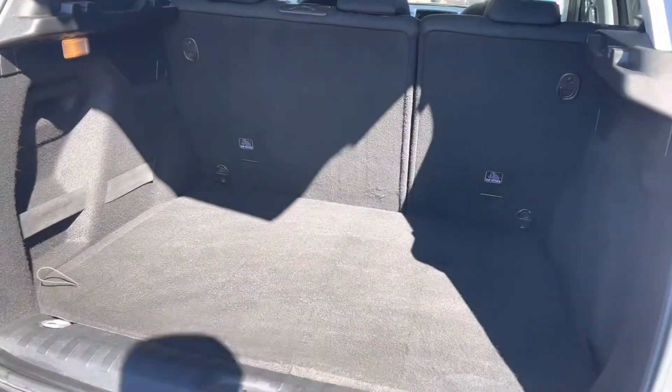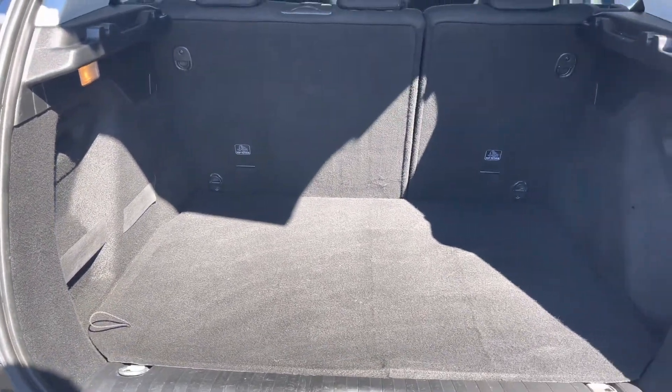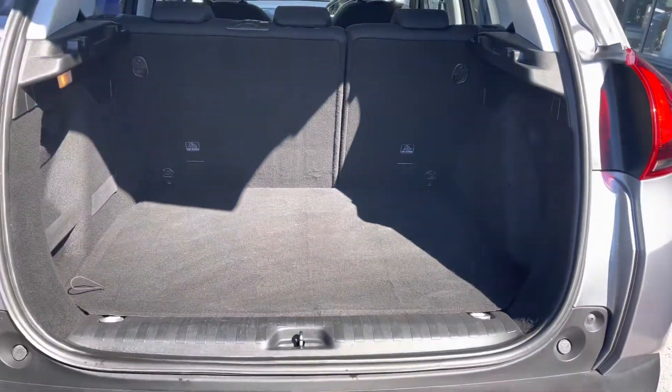Inside the boot, we have an impressive 434 litres of storage space, which will be perfect for multiple suitcases or large shopping trips. The passenger seats can also be folded down for even more space, in case you're going on long trips or simply wishing to pack a lot of items.